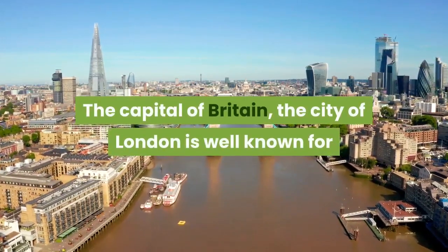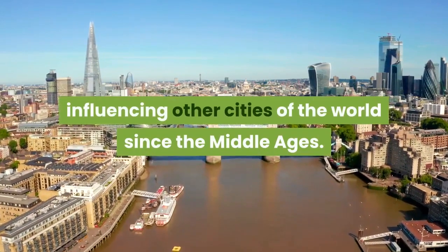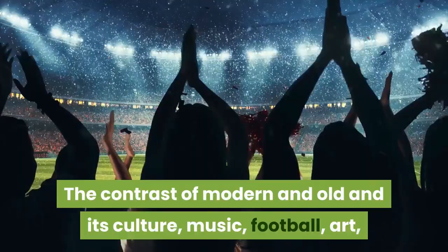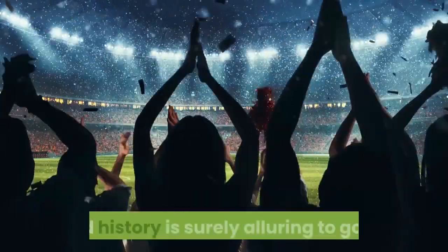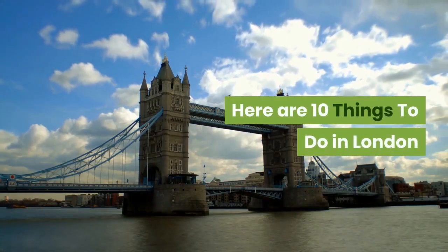The capital of Britain, the city of London. It is well known for influencing other cities of the world since the Middle Ages. The contrast of modern and old in its culture, music, football, art, and history is surely alluring to go to. Here are 10 things to do in London.